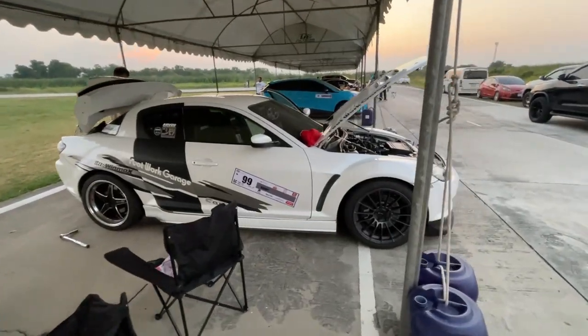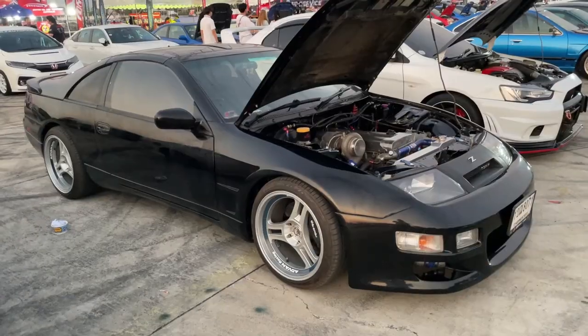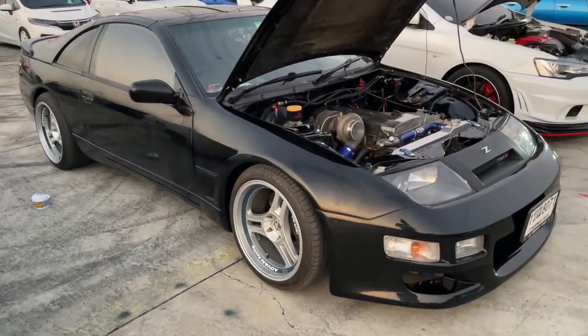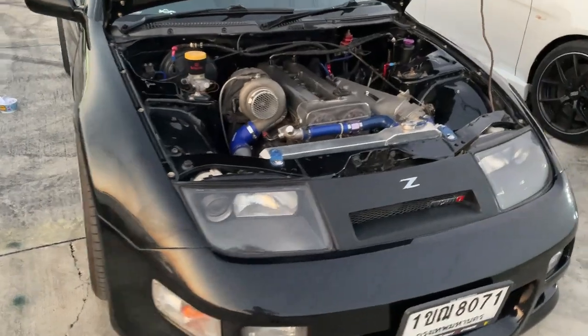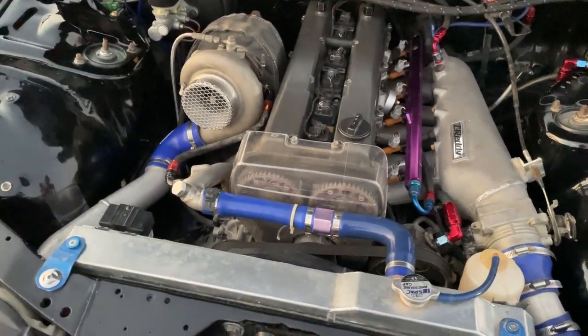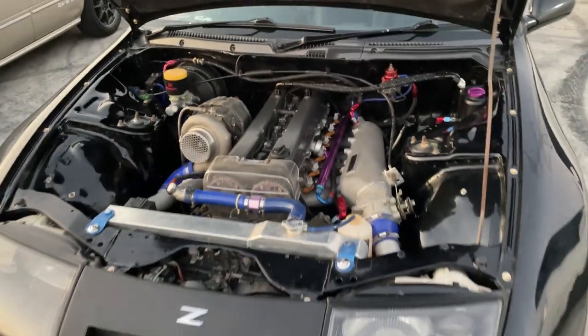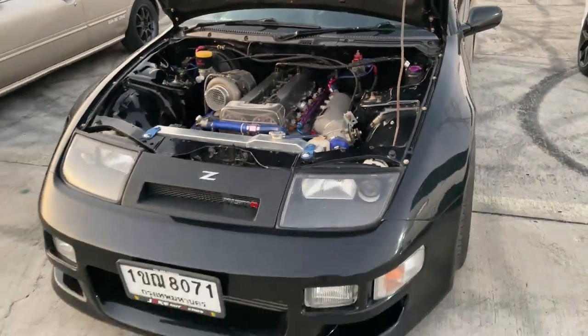There's an RX-8 — I don't see too many of these. This 300ZX is awesome; it's got a big turbo on it. It says 1JZ on it, so it's got a JZ swap into it. That's interesting.